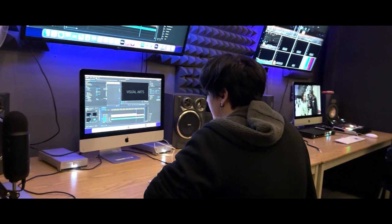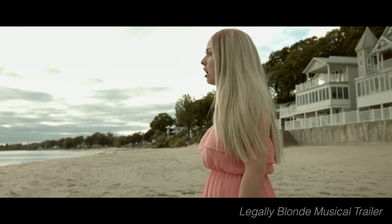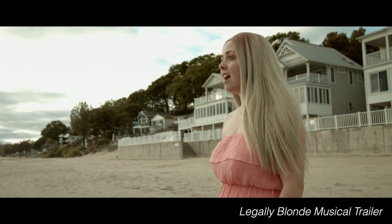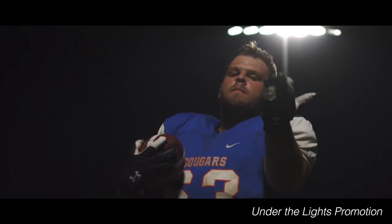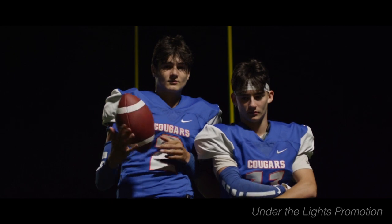As an industry worker myself for over 10 years specializing in cameras and lighting in feature films across North America, I can tell you the experience the students receive in the classroom is the same practice used at the professional level.